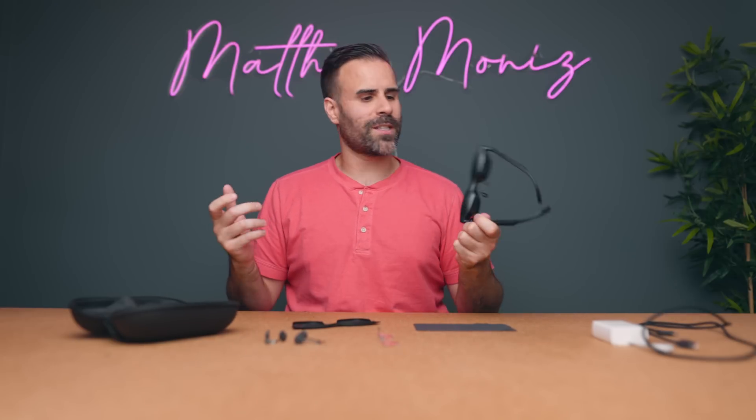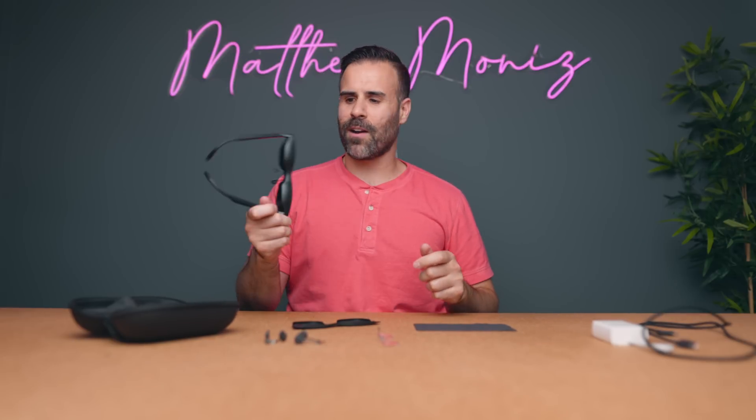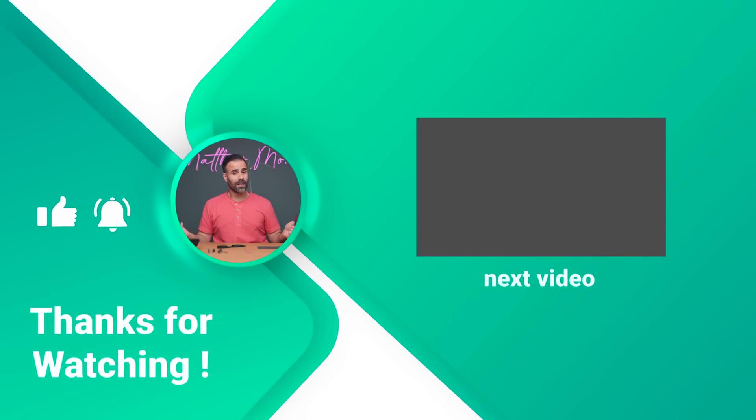Honestly, these things are really cool. If you're interested in checking out the Nreal Airs, I'll place a link in the description down below. If you have any questions let me know. Like the video if you liked it, subscribe if you haven't already, and I'll see you guys in the next one.